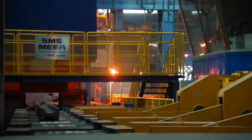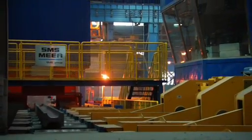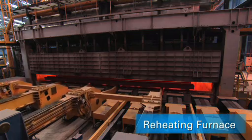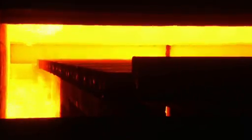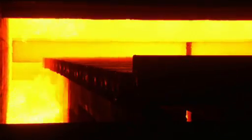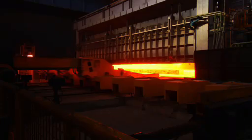Before rolling, the beam blanks and blooms are reheated in a walking beam furnace that is designed to keep energy usage and emission levels to a minimum. A trademark of the economical and ecological eco-plants from SMS Mayer.